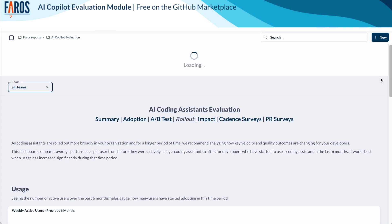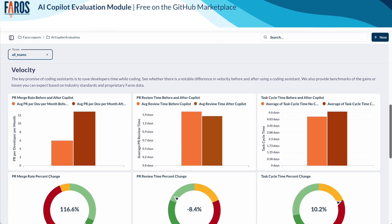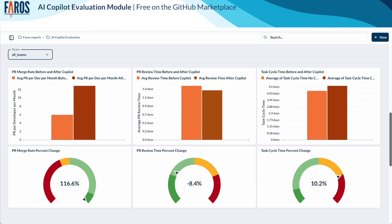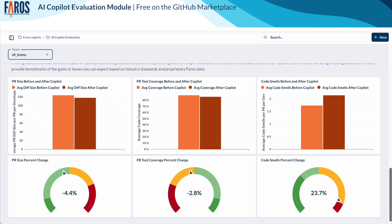The rollout dashboard. Once your developers have been using their coding assistant for a longer period of time, you can start comparing before and after metrics. With Pharos, you can benchmark speed and quality improvements. We have worked with many organizations rolling out coding assistants in the last year, and those benchmarks represent what good looks like based on what we've seen.